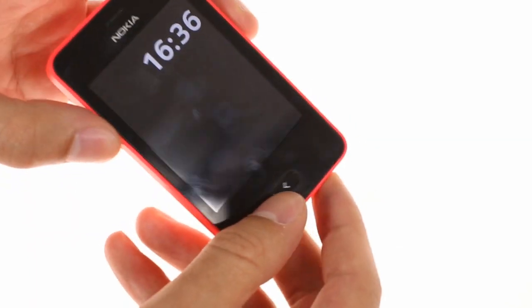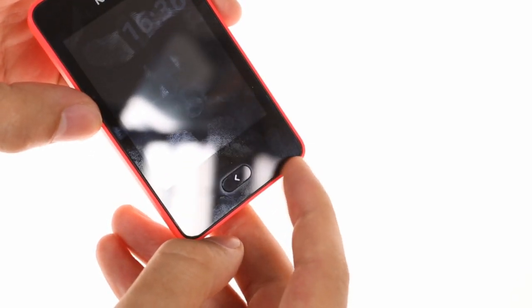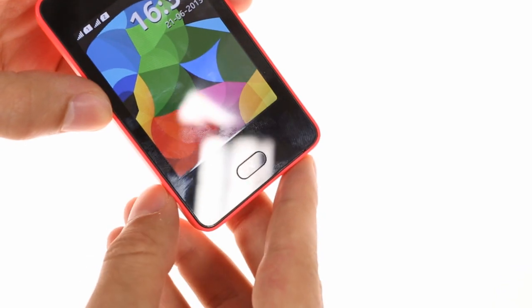The microphone is located at the bottom right corner of the front. Under the screen, there's a lone back button, which also closes apps entirely when you exit out of them.